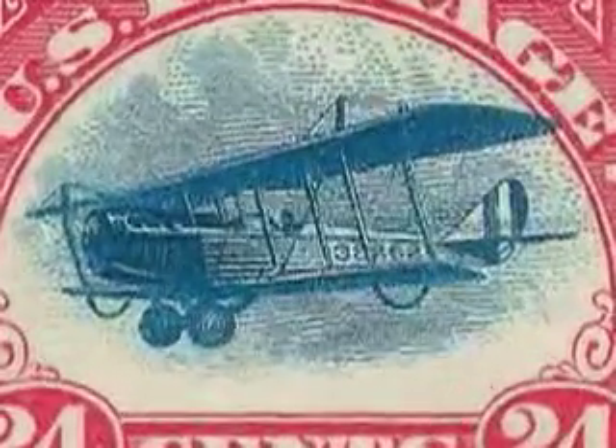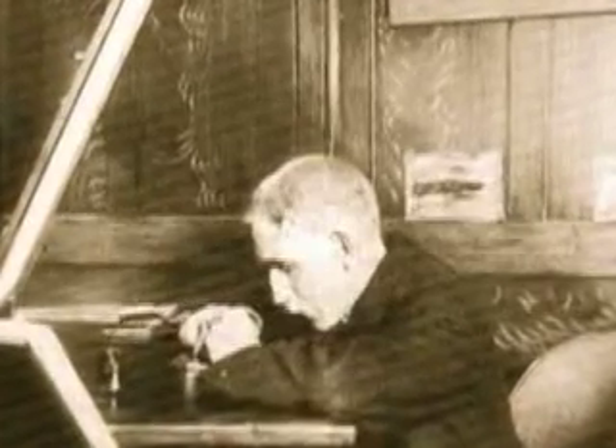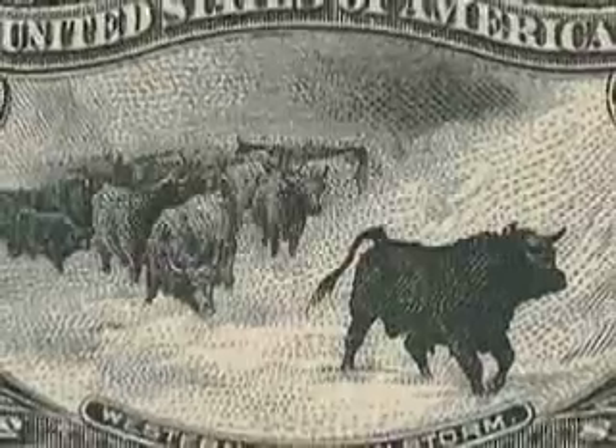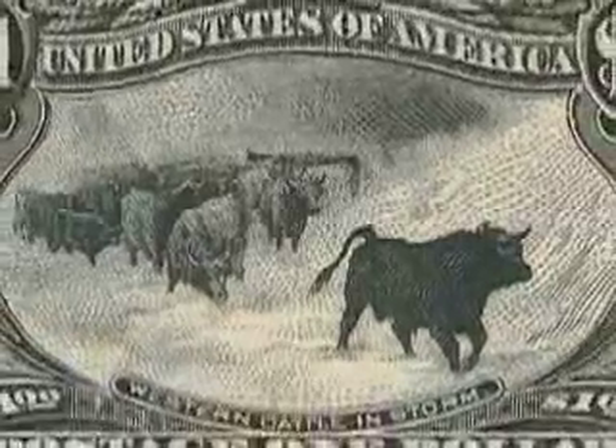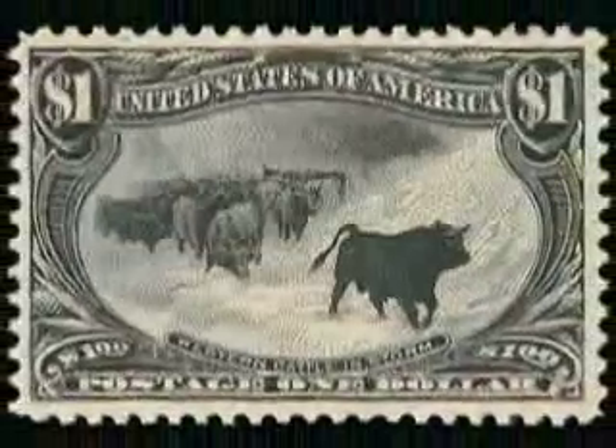was engraved by one of the Bureau's most talented artists, Marcus Baldwin. It was Baldwin who engraved the vignette on the 1893 Trans-Mississippi $1, considered by many to be the most beautiful American stamp ever issued. Baldwin's vignette was a precise rendering of the Curtis Jenny plane.